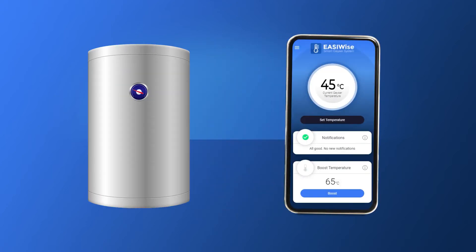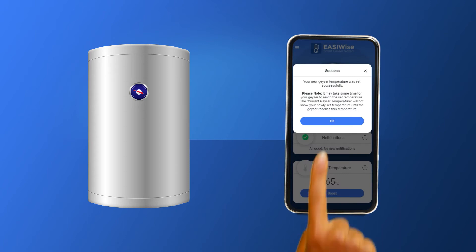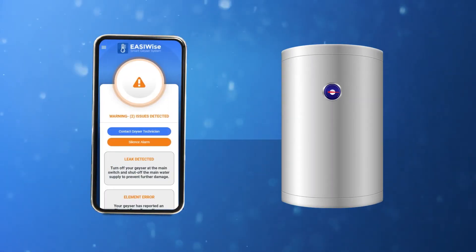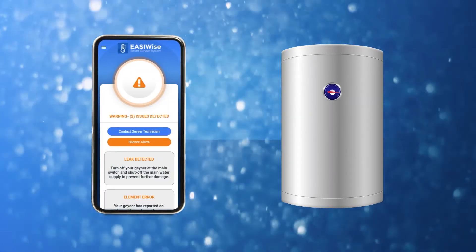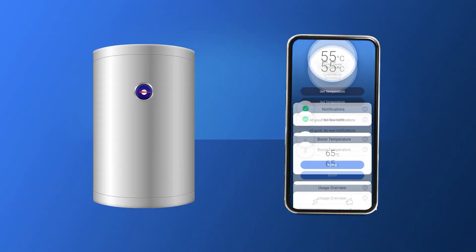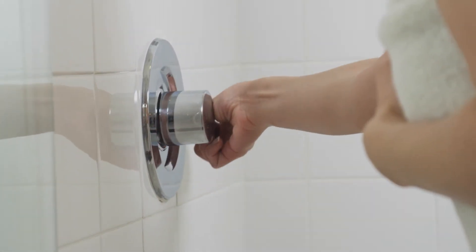Well, a smart geezer has multiple temperature and timer settings, allowing you to control when your water is heated and what temperature your water should be. You can also boost if you need hot water quickly outside of your set times. It can detect leaks and faults that will alert you on your smartphone and even turn the water off automatically. And you can go on holiday without worrying about wasting money — even set it so you have hot water when you return home.